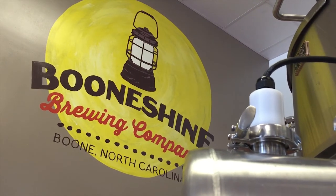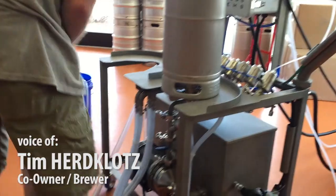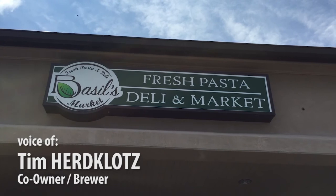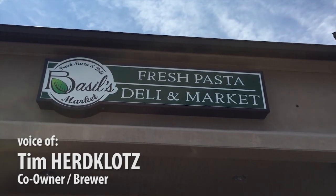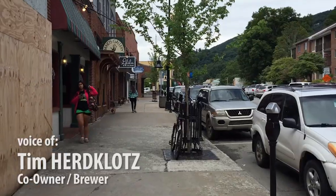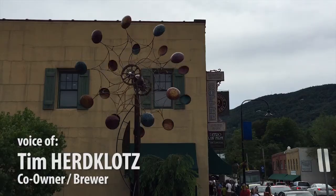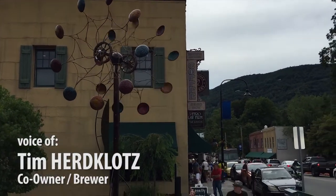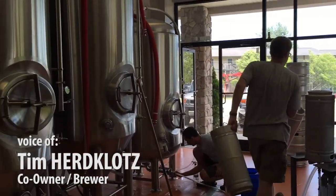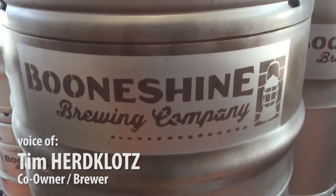We are Boonshine Brewing Company here in Boone, North Carolina. We are just getting started — we've been selling our beers for just a couple of weeks now. Building the brewery out, we have a tasting room next door at Basil's Fresh Pasta that we're partnering with. We're tapping into things that make the high country shine — the people, the community, the weather. Being able to walk down King Street on a summer day and it's 75 degrees up here versus 100 degrees off the mountain. People come up here for adventure in the outdoors, and that feeling is what we're trying to capture as a brand with Boonshine Brewing.